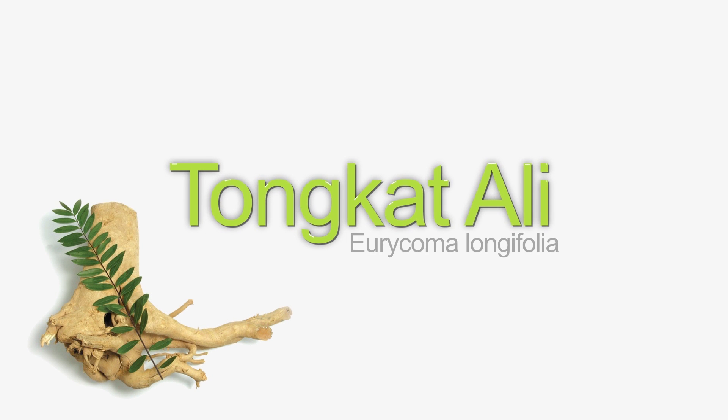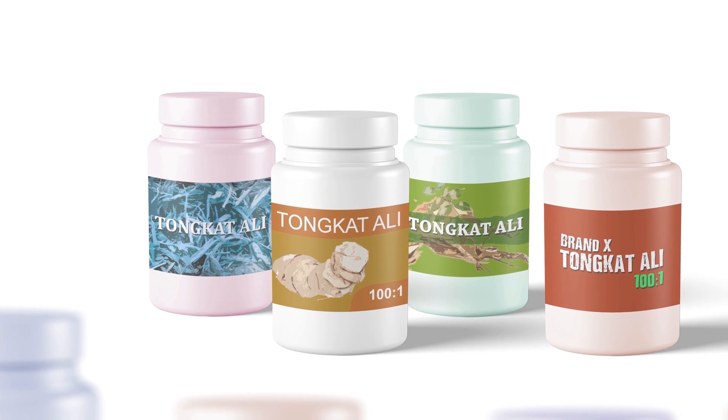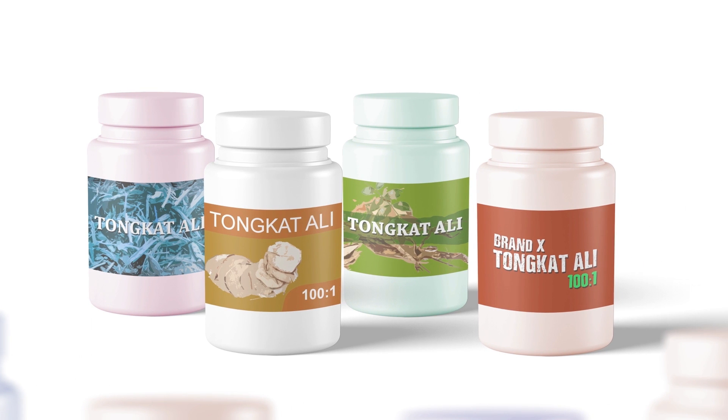Tonkat Ali is a plant native to Southeast Asia, also known as Eurycoma longifolia, or Long Jack. In this video, you will learn what to look for when buying Tonkat Ali supplements.